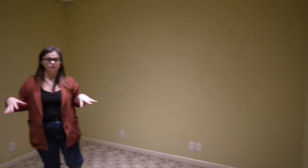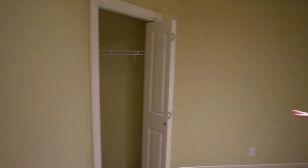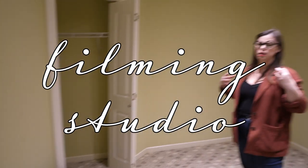Thank God for Gerald Undone. This room is similar to the other one but slightly different — this is actually going to be the filming studio. So when we're talking about doing video essays or just me sitting and chatting with you guys, I'm going to have it set up in this space.